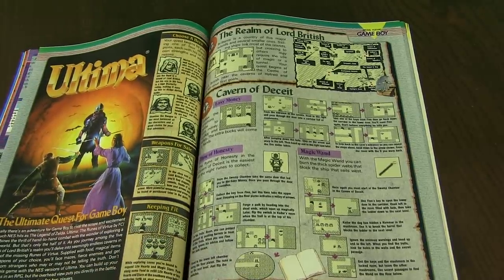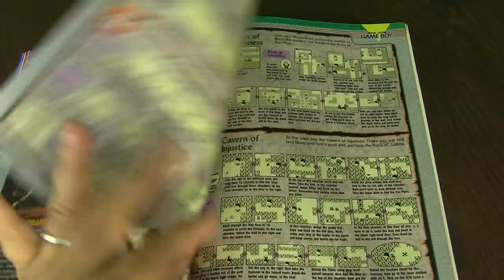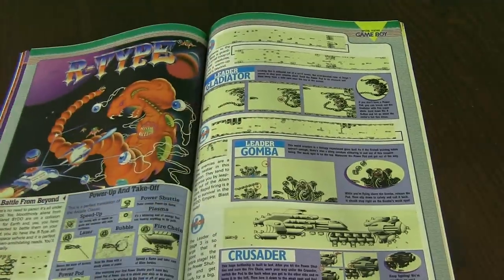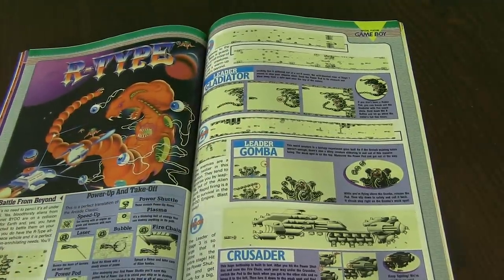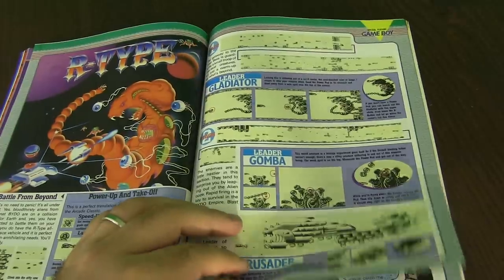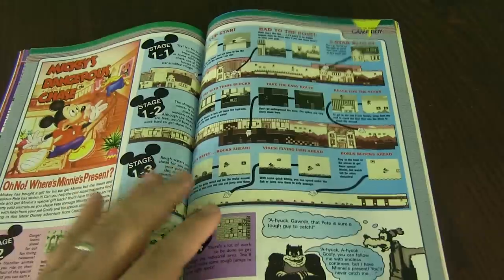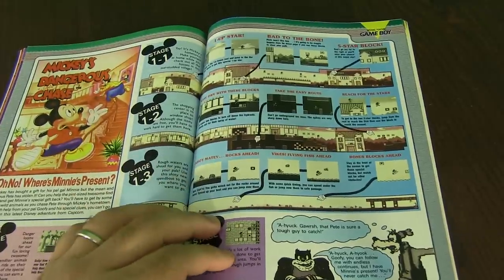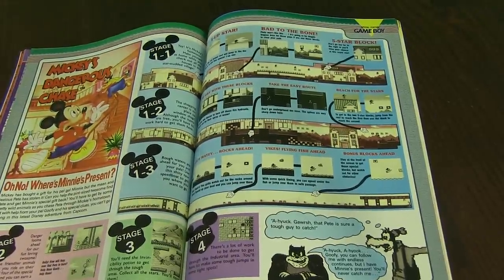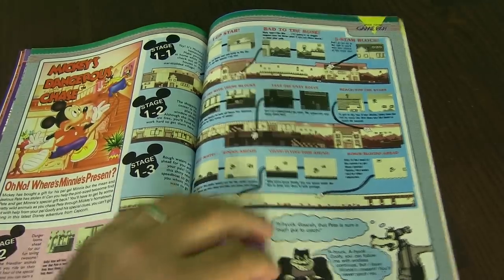Ultima, which is a very famous series of games, especially on the PC, and has been ported to a lot of consoles. R-Type is also one of those games that's been ported to a number of consoles and computers — that's arcade as well. It's just a really fun game. Here is Mickey's Dangerous Chase. I have this game, and the Mickey games aren't as good as the Genesis games. I love the Mickey Genesis games — they just weren't really ported over to the NES or Game Boy nearly as well.